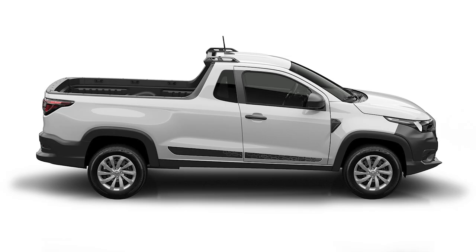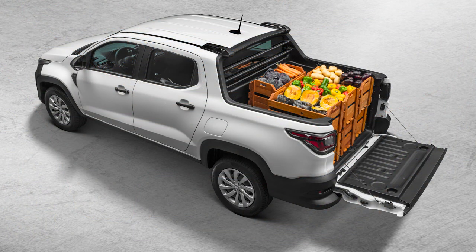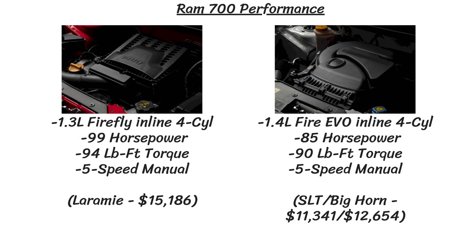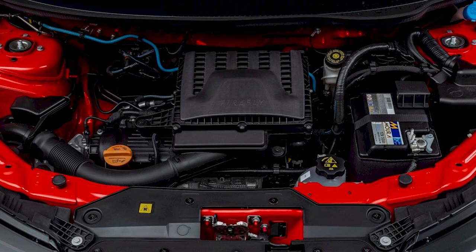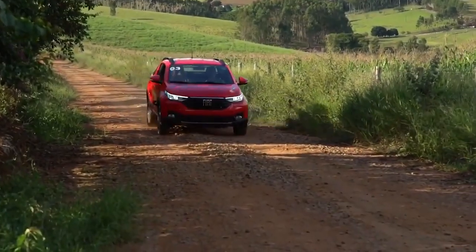As for performance, the numbers are going to be way down from what you'd expect from a 3.6-liter V6 or a 5.7-liter V8 in North America, but of course the lower prices would reflect that. The SLT and Bighorn have a 1.4-liter Fire Evo inline four-cylinder engine that makes just 85 horsepower and 90 pound-feet of torque. The top trim Laramie improves on that a little bit with its 1.3-liter Firefly inline four, with 99 horsepower and 94 pound-feet of torque. Every truck gets paired with a five-speed manual transmission, with no automatic option at all, and they're all front-wheel drive only, with no 4x4 capability.